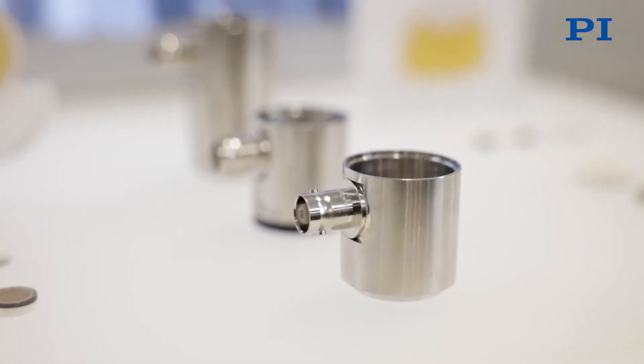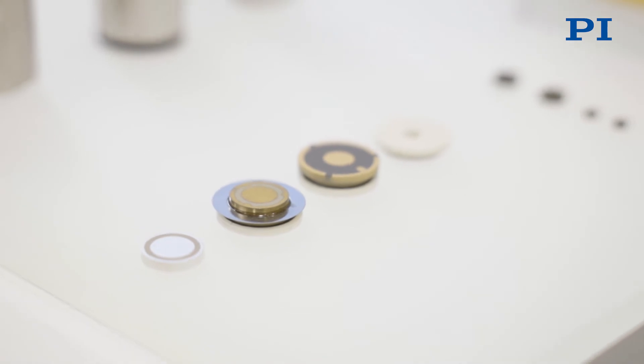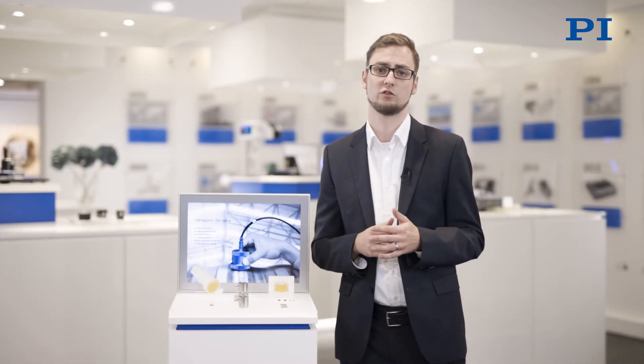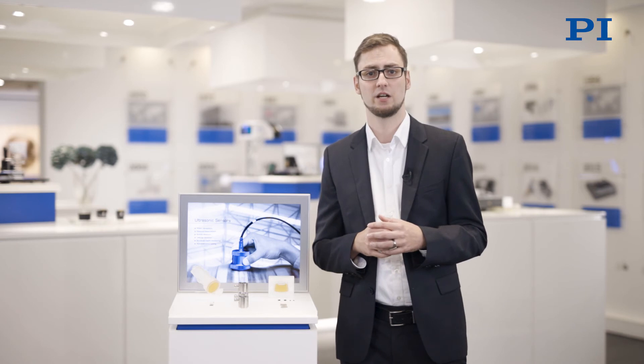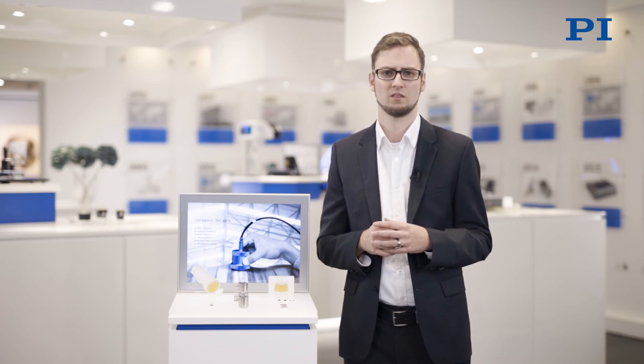Structural health monitoring requires sensitive sensors so that even the smallest change of state or almost unrecognizable vibrations can be registered — for example in machinery or to monitor construction units in bridges. Our piezo experts at PI can support your specific application. Especially for object recognition or distance measurement, air ultrasound is used, and the piezo components have to be equipped with a coupling layer.